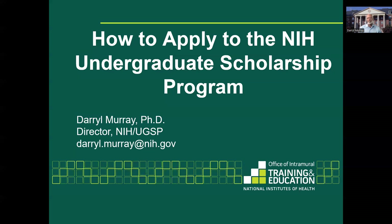Hi. My name is Daryl Murray, and I work for the National Institutes of Health in the Office of Intramural Training and Education. I am the Director of the Undergraduate Scholarship Program, or UGSP. In this brief video, I will share some important information about the Undergraduate Scholarship Program and address some frequently asked questions about the program.